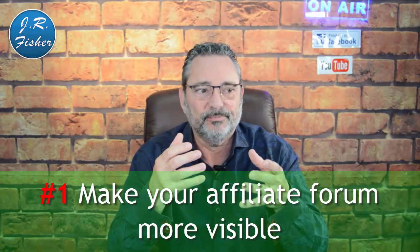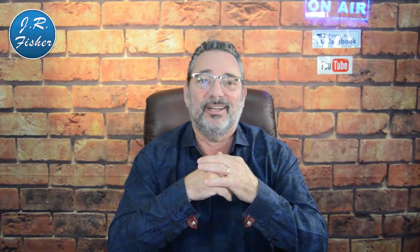Number one: make your affiliate program more visible. A lot of times we have an affiliate program but we don't let people know about it. Include a link to your affiliate program on your website. Most affiliates will go to the bottom of your page and look for a link that says 'affiliate,' so make sure you have that link down there so they know where to go.